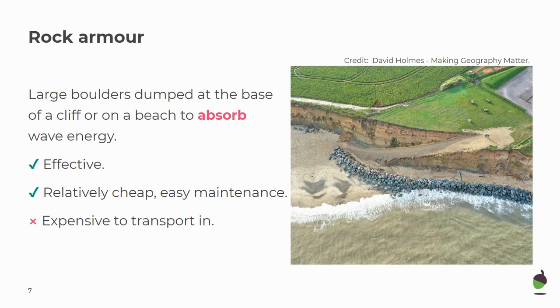However, they are expensive to transport in. Because you need to use hard rock, they need to come from different areas. Alongside that, people worry about the environmental impacts of quarrying these rocks and having to transport them from other areas. Some people feel that it looks ugly, especially because they're often not of the same rock as the rest of the coastline.